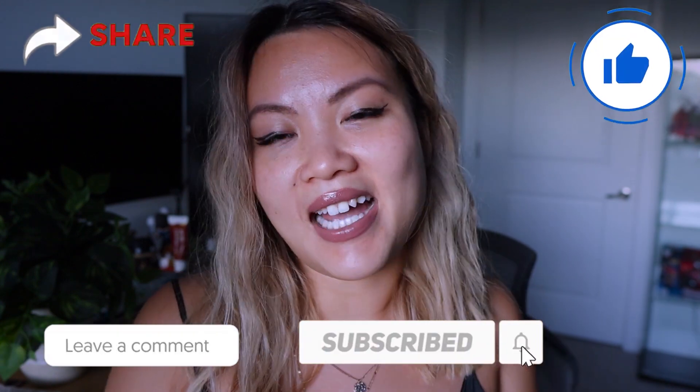I hope this video was helpful. Until next time, I will talk to you soon. Stay safe and adios.